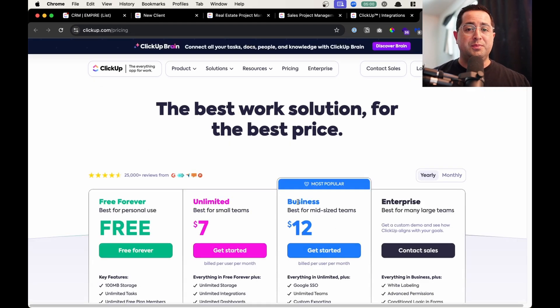Not only is ClickUp the most powerful CRM to manage your tasks, projects, documents, sales pipeline, and dashboards — everything in one app — it also does all that for a very affordable price. I highly recommend getting started with the Business Plan. If you buy their yearly plan it's $12 per month, or month to month you can start at $19. Now let me show you the real estate template that you can start using today to automate your real estate business.